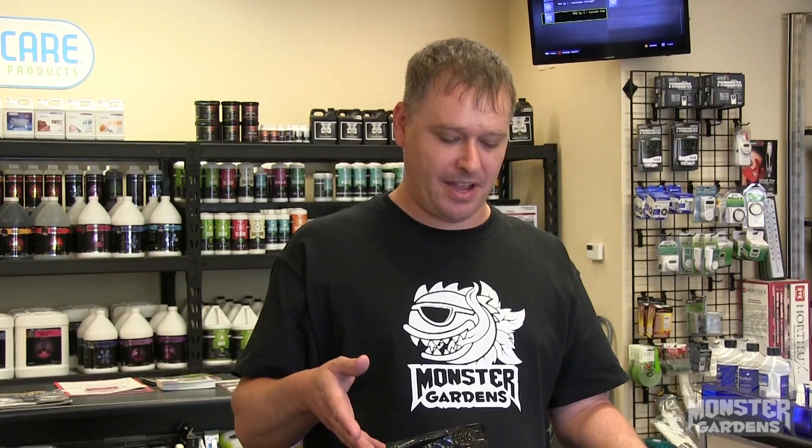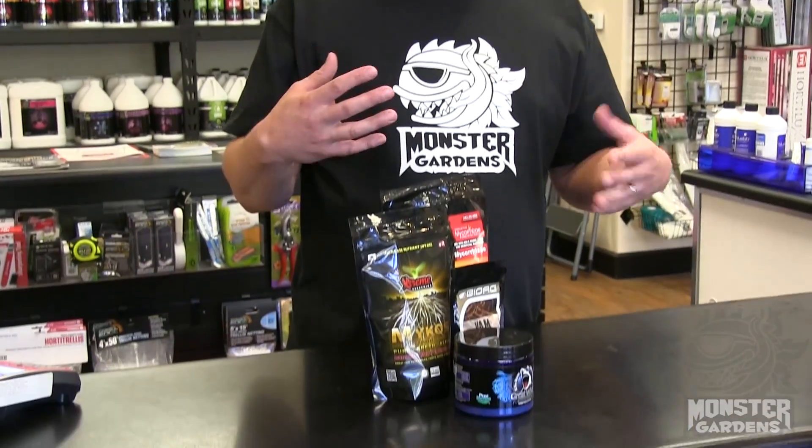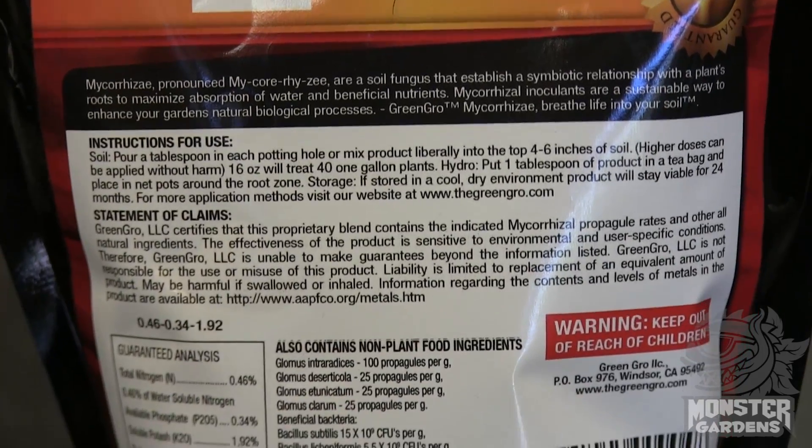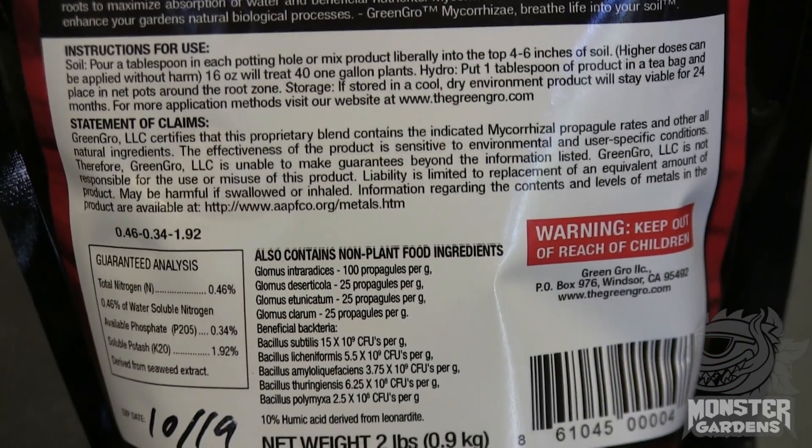I specifically chose these varieties that you see here. We do sell a lot of them based on the properties and what they're made of. There's been a lot of discussion recently on the forums, online, everywhere really about the difference between endo and ectomycorrhizae.